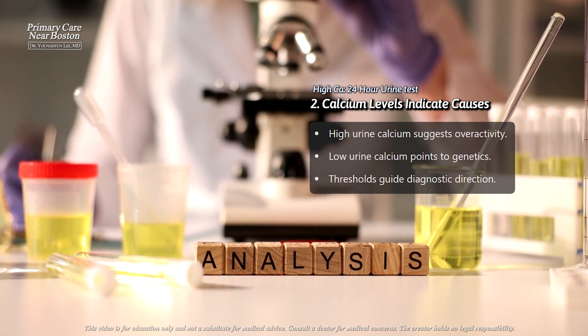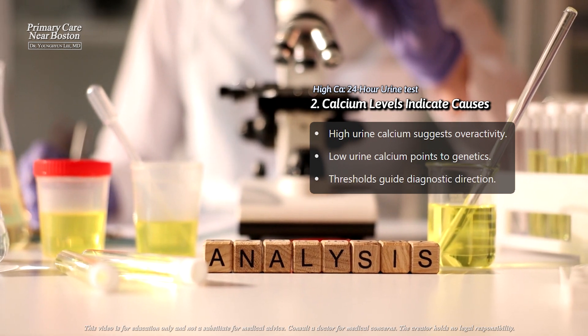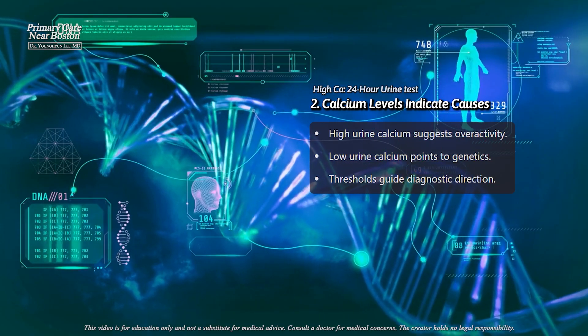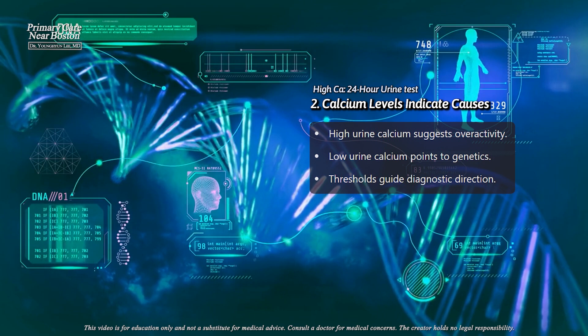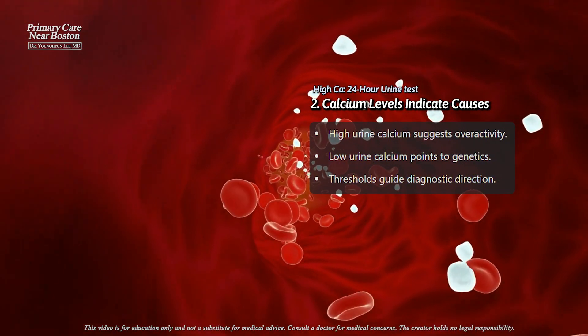On the other hand, if the urine calcium level is very low — less than 100 milligrams per day — it may point to a genetic condition where the kidneys retain calcium instead of excreting it, leading to mildly elevated calcium levels in the blood.